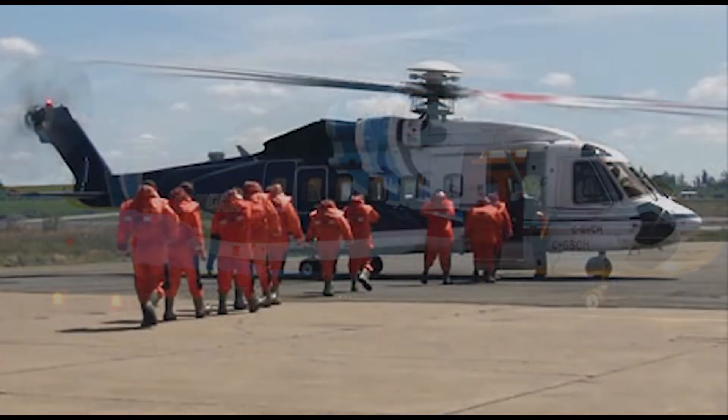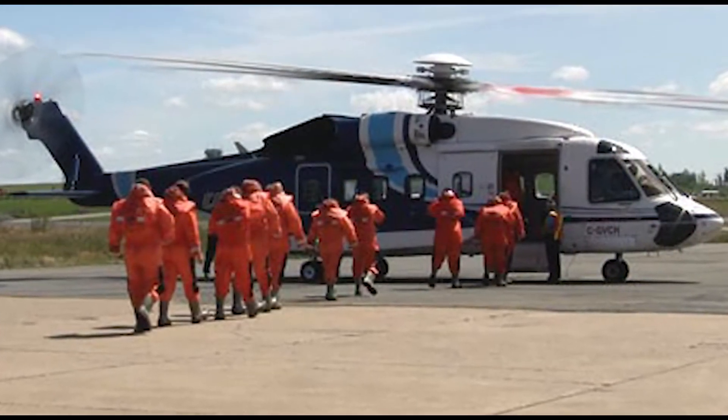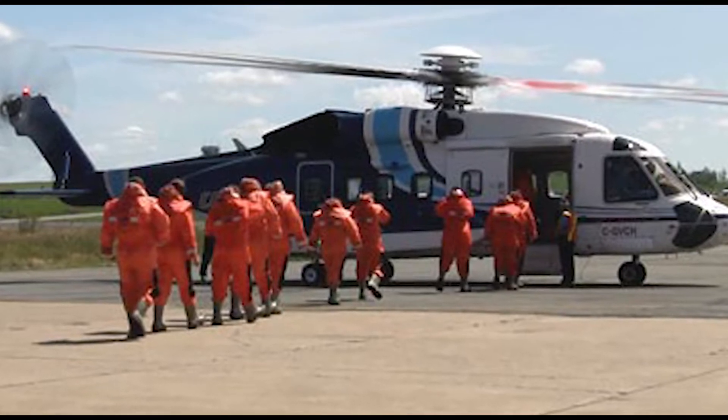Over 99% of individuals pass this course. If you are a scuba diver or comfortable in the water, you should have no trouble passing the course.